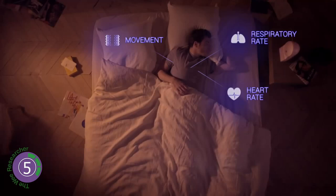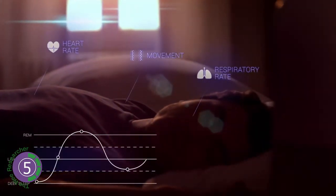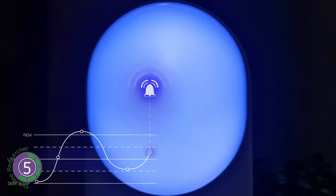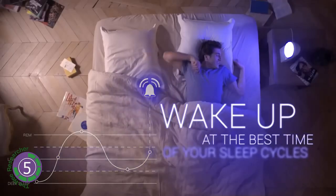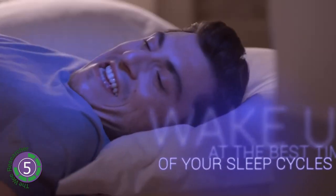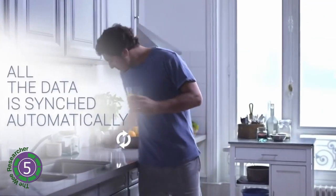It can wake you up gradually with a simulated sunrise and plays Spotify playlists. It evaluates your motion, respiration, sleep pattern, and bedroom noise and temperature. These are sent to the bedside unit which wakes you up at the best stage. The downsides are that the price is relatively high, the app is complex, and the sleep coaching is weak. It costs $290 from amazon.com.